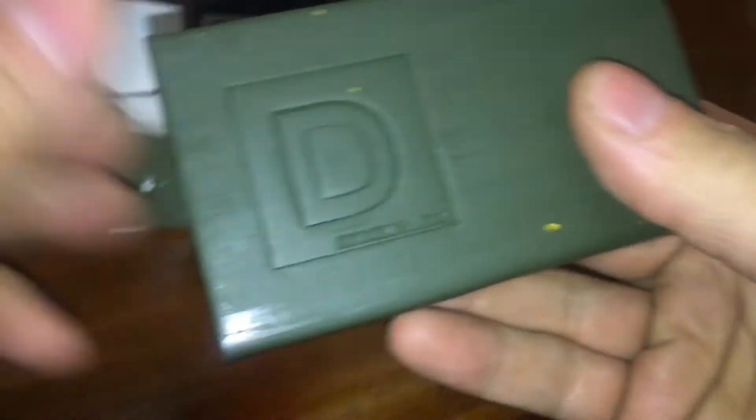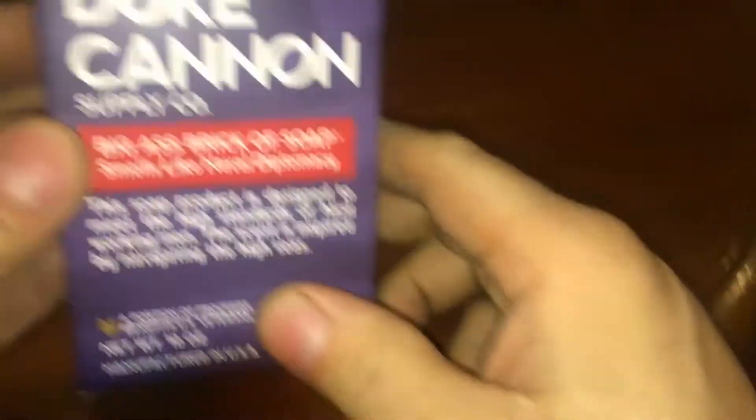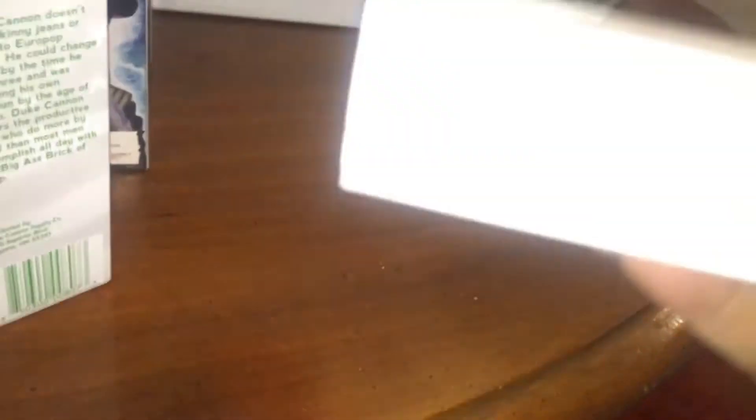The smell of victory. And this one — the smell of accomplishment. It's green. It smells like Naval Diplomacy. This one is designed to meet the high standards of hard-working men. Is that like peppermint or something? Productivity wins the day. It's white — a white Duke Cannon with a sprinkle of vanilla bean. Seems like another minty one.